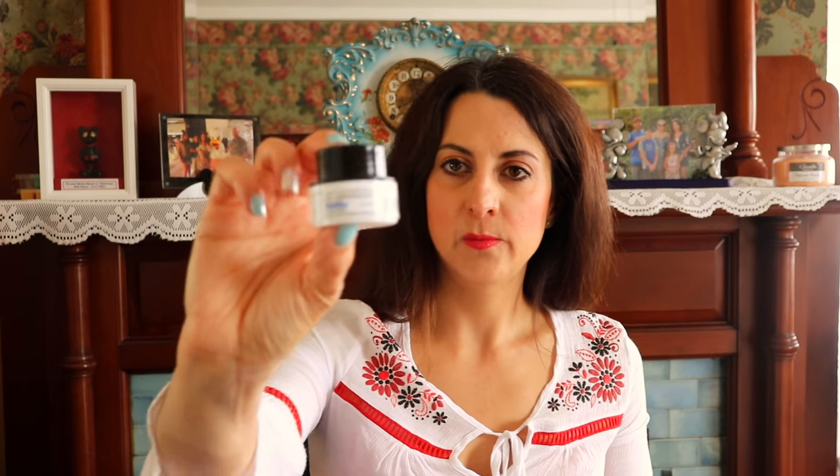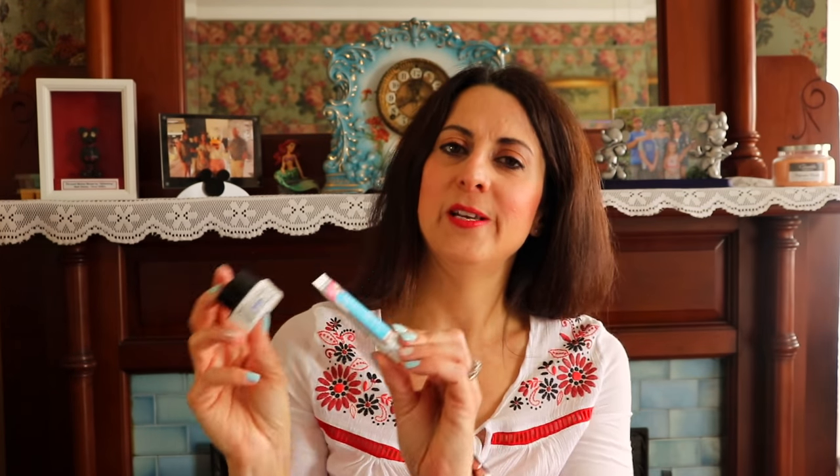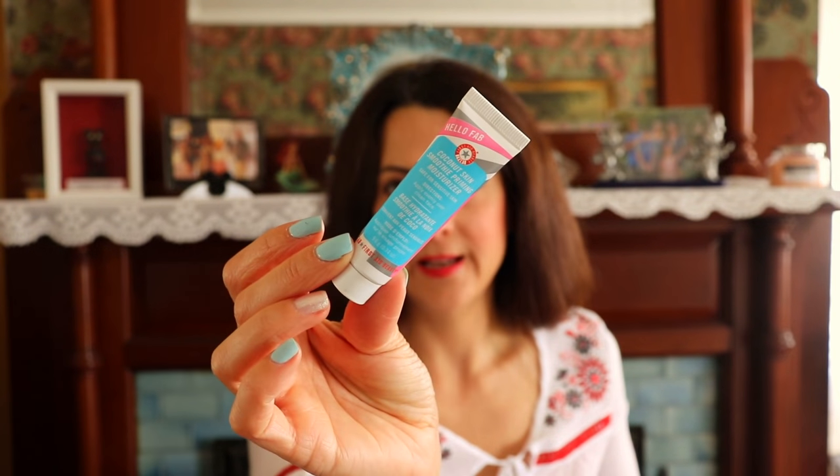I have the Belif True Cream Moisturizing Balm — this is a face moisturizer. I got a couple of little samples for Christmas, and the ones I really enjoyed are worth mentioning because I might go back and get the larger size. Then there's the Hello FAB Coconut Skin Smoothie Priming Moisturizer by First Aid Beauty. This was really easy to apply — very sheer and easy to put on your face. I really liked this moisturizer and I'm going to try to get a bigger container. It worked really well prior to putting on makeup — it gave me a nice base and made my makeup easier to apply.